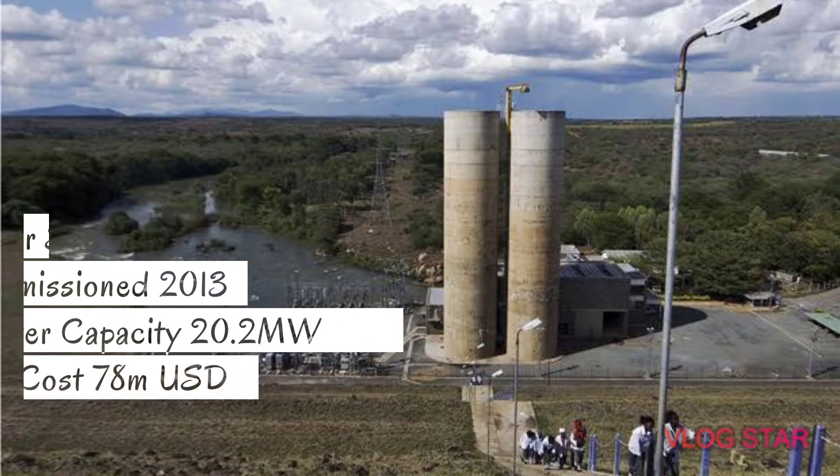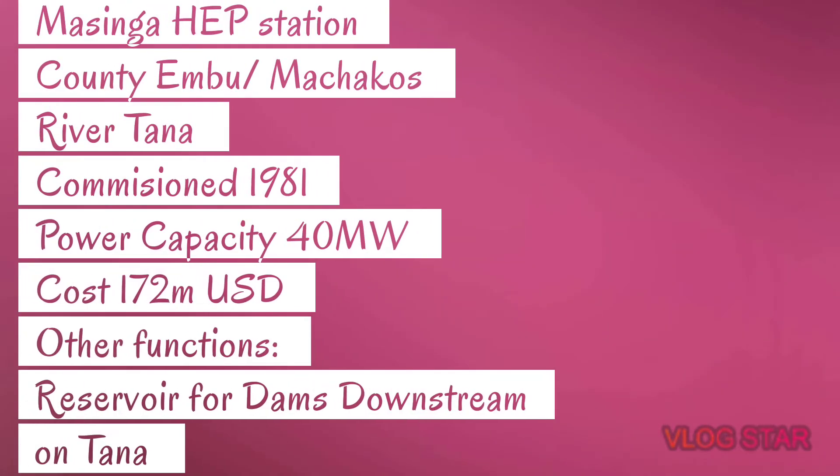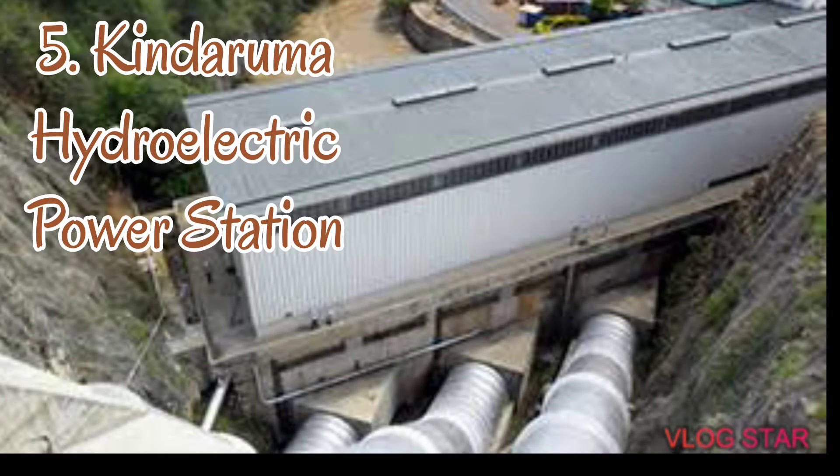Number six: Masinga Hydroelectric Power Station. This station is found in Machakos County along River Tana. The year of commissioning of this dam was 1981, and the power capacity of the dam is 40 megawatts. The cost of construction of this dam was 172 million US dollars. Masinga reservoir holds water for other hydroelectric power stations downstream of the Tana River, and she is a member of the Seven Forks dam system of Kenya.